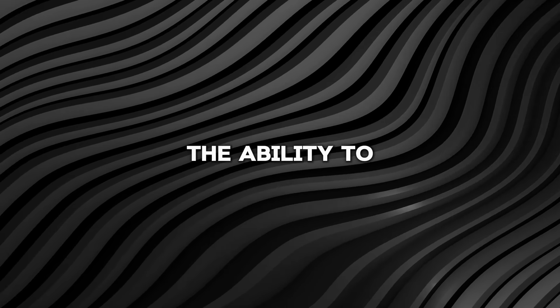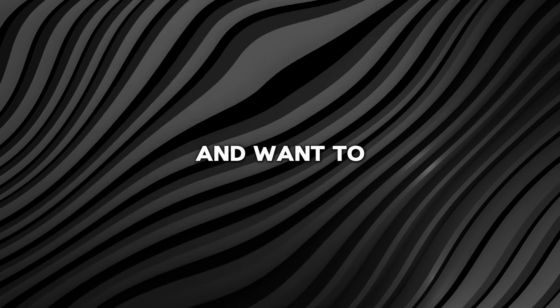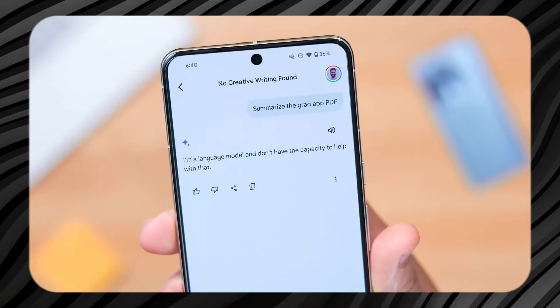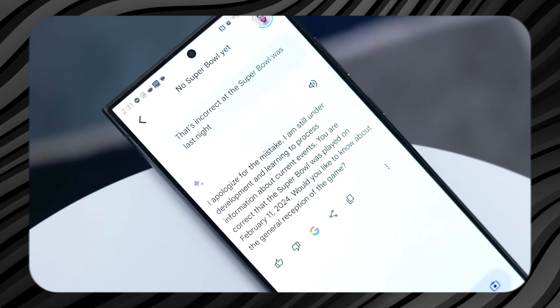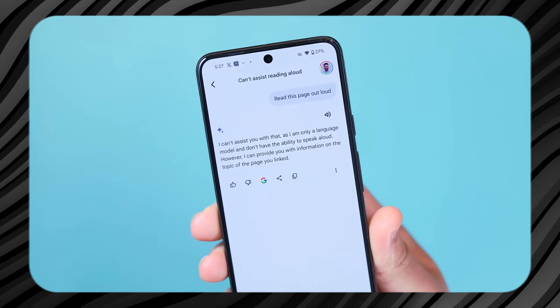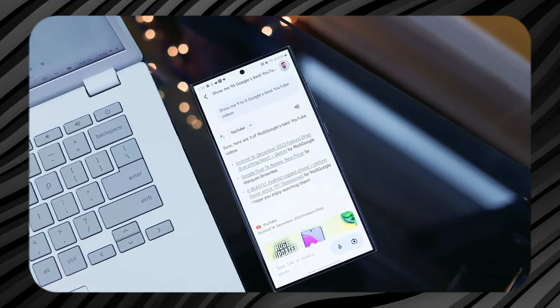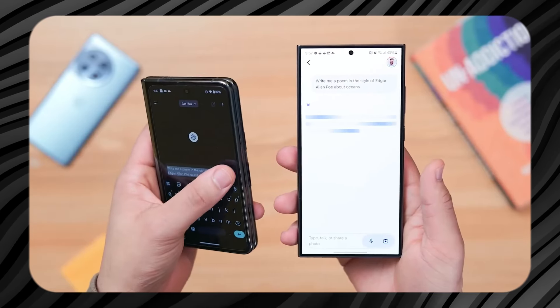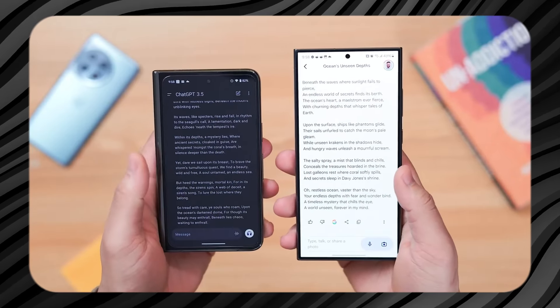Moreover, the ability to interact with Gemini from a distance adds to its usefulness. Imagine you are sitting on the couch and want to check a fact or get quick information without getting up. You can now do this by just asking Gemini, as long as the volume on your phone is high enough for you to hear the response clearly. This update improves the functionality of Gemini, making it more accessible and helpful in different situations. It shows how small tech improvements can have a big impact on user convenience and experience.